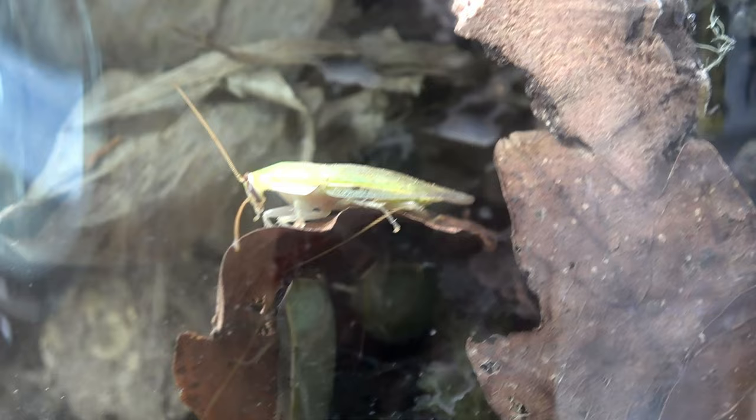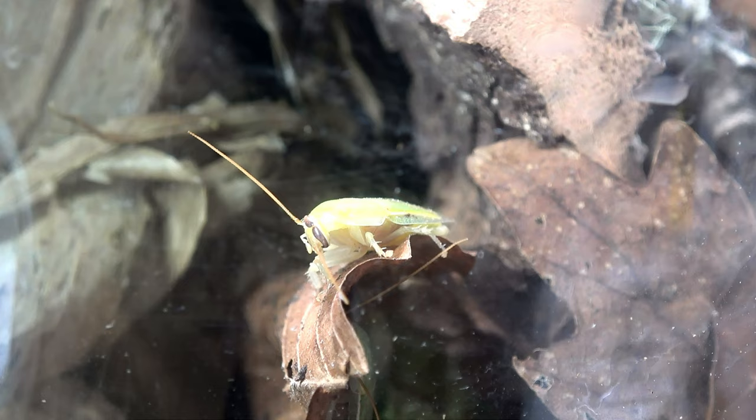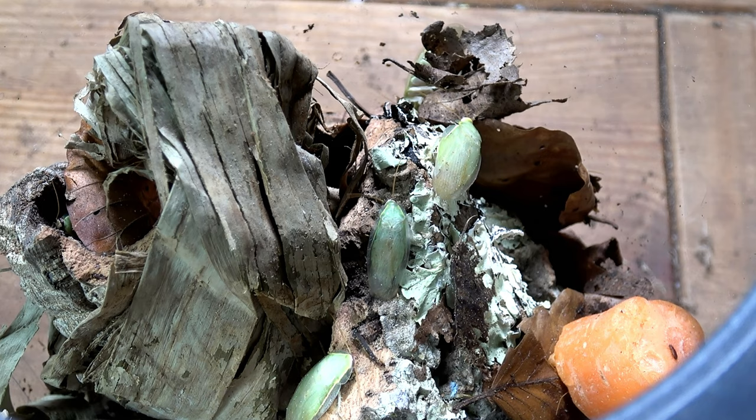Their nymphs are brown and don't really climb — they tend to stay burrowed in the substrate and cannot fly of course because they have no wings at the nymph stage, but the adults can be a complete and utter nightmare. I do have to apologize about any background noise; some kids decided to play basketball outside while I was filming this voiceover.